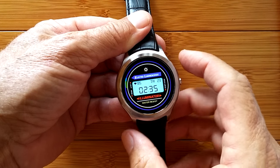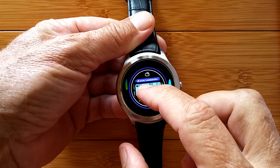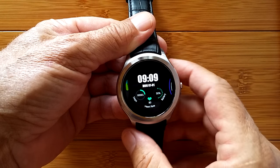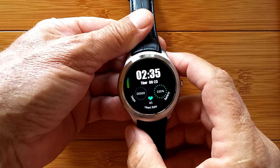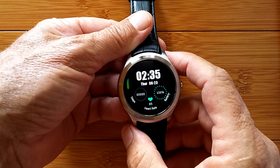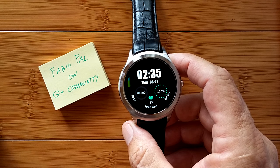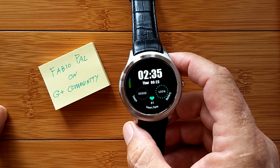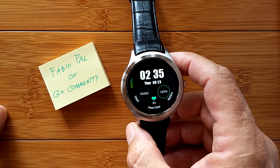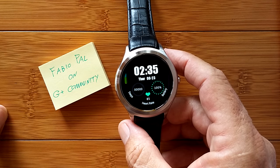Then over to the Google G Plus community dedicated to these amazing watches, and I was just watching the messages, and a little one crossed the path that caught my eye. It was short and it was simple. It was from Fabio Pal, on the G Plus community, and he basically said, looking at the app store, I was able to find a couple of hidden apps by doing something. And it was like, oh, really?